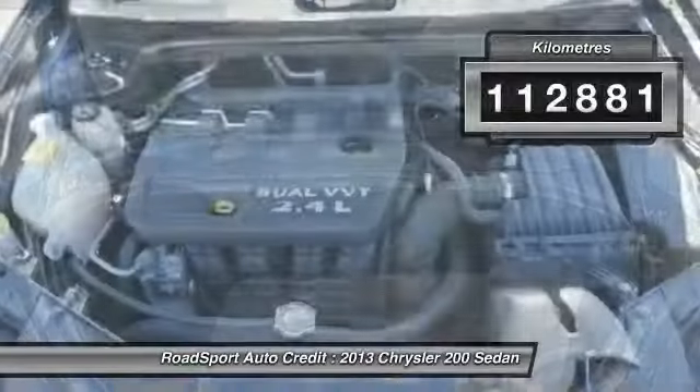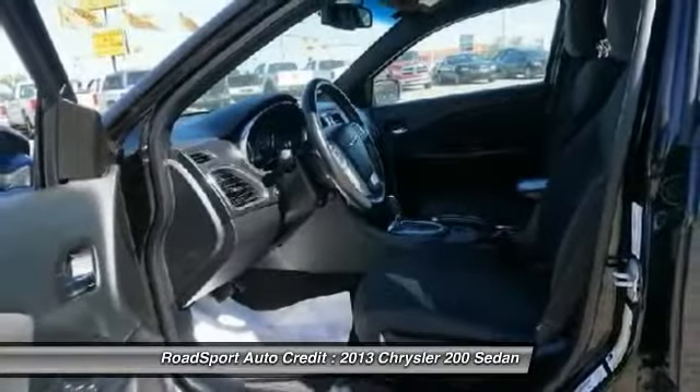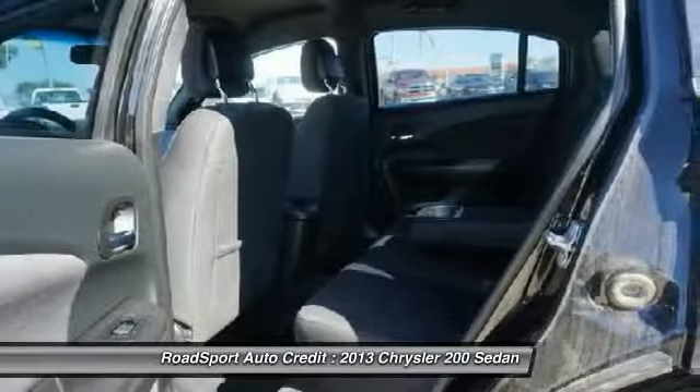This vehicle has less than 120,000 kilometers. Take this vehicle for a spin and see why so many shoppers are now proud owners.